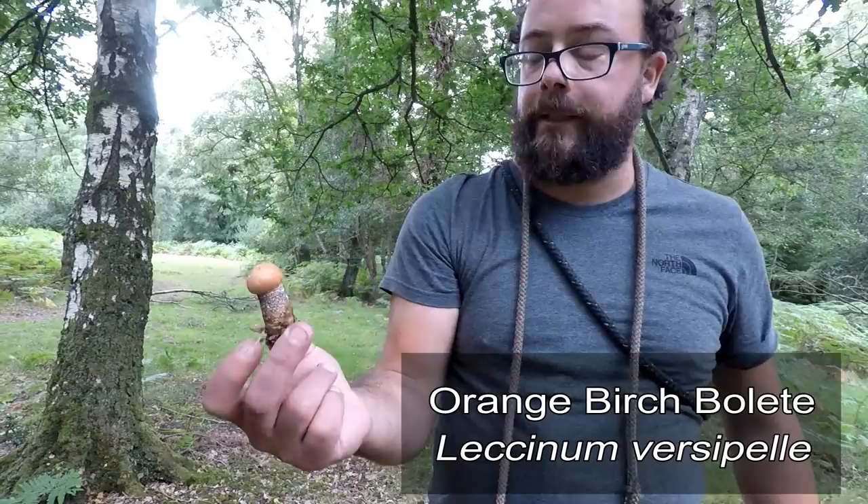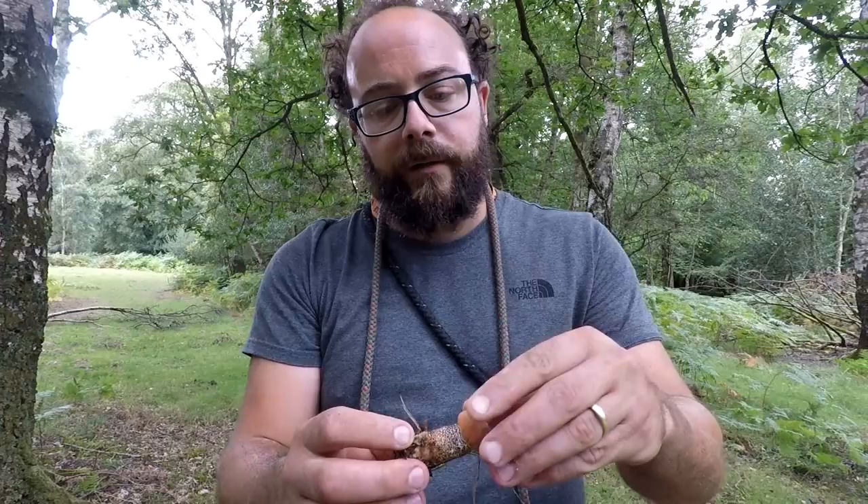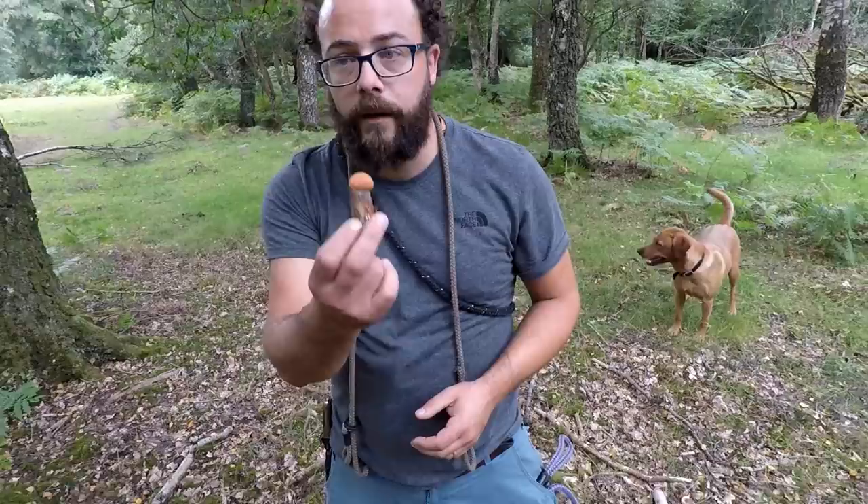Lee has found an orange birch bolete growing with the birch trees. It's nearly as good as a cep. This is quite a small one, which is ideal — if they open up too much they can get a bit squidgy, so they're actually really good when small like this. The stems can grow enormous but this is definitely a worthwhile edible.